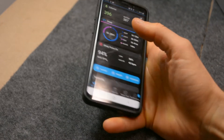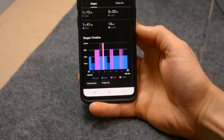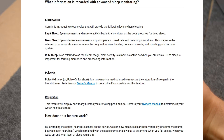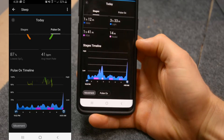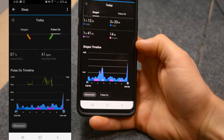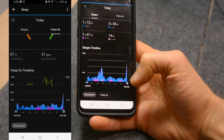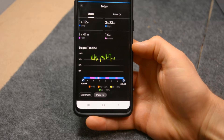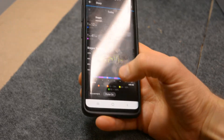Sleep was important for me too. It has some nice features where it actually tracks my deep sleep, REM sleep, and light sleep. It even tracks when I was awake throughout the night by monitoring movement, so I can check whether I had a restless sleep.